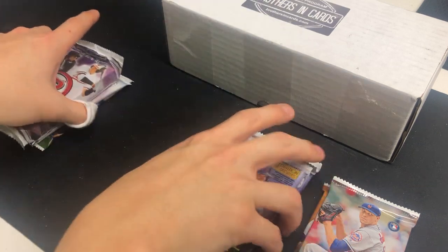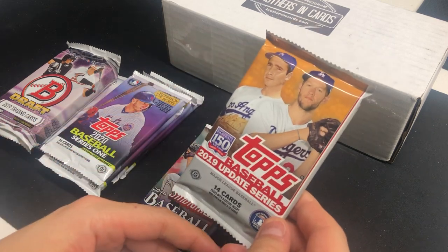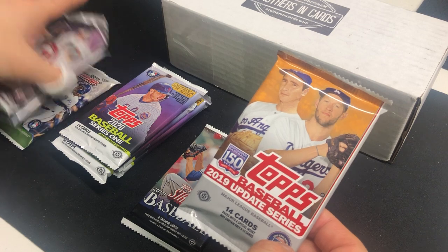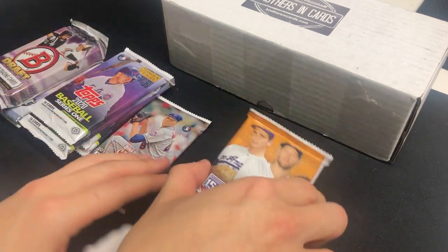We'll see what we can get. I'm gonna go with the Topps Update Series first, then Stadium Club, then Topps Series 1, Draft, Finest, and Bowman — in that order. Let's see what we can get out of it.